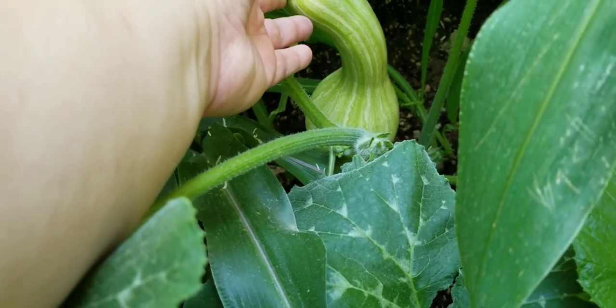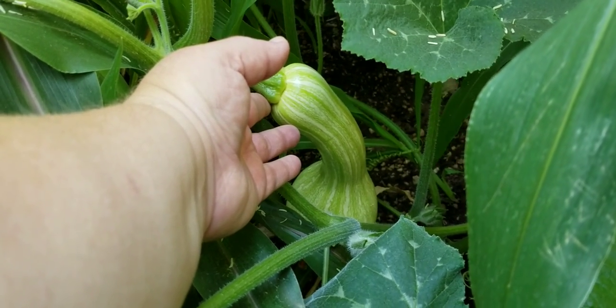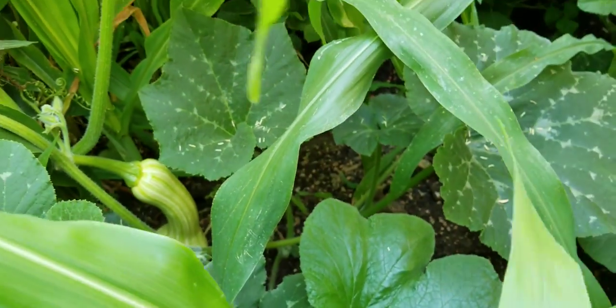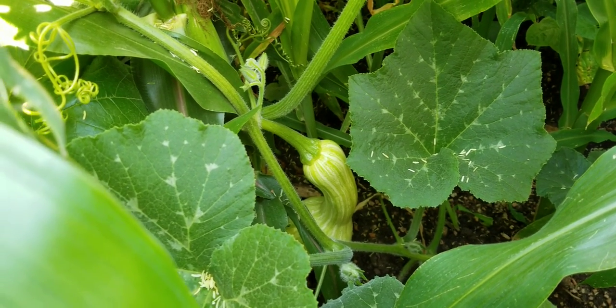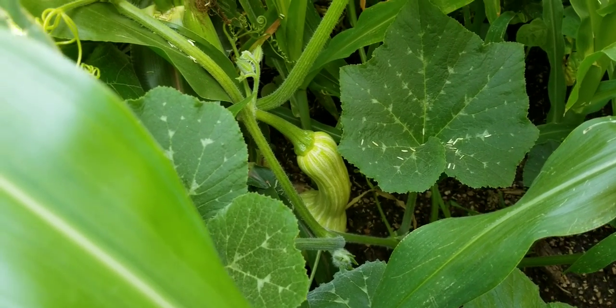This is twice the size of a butternut already, and they're supposed to get about 30 pounds and turn into what looks like a butternut squash with a tan color. Right now you can see there are stripes on there — those will change. You can see some of the yellowing on it because it will turn a more butternut-looking type of squash.